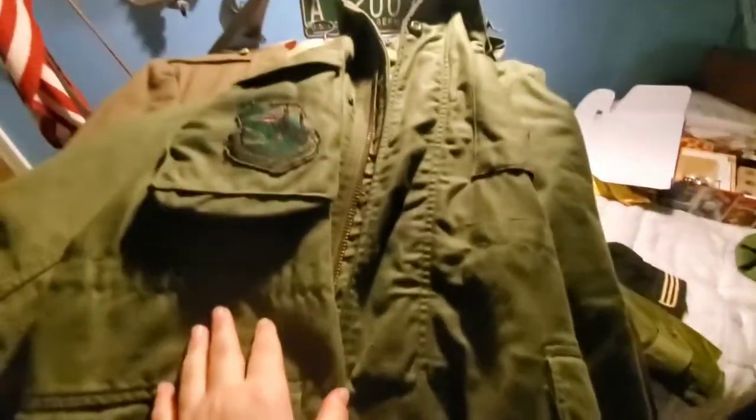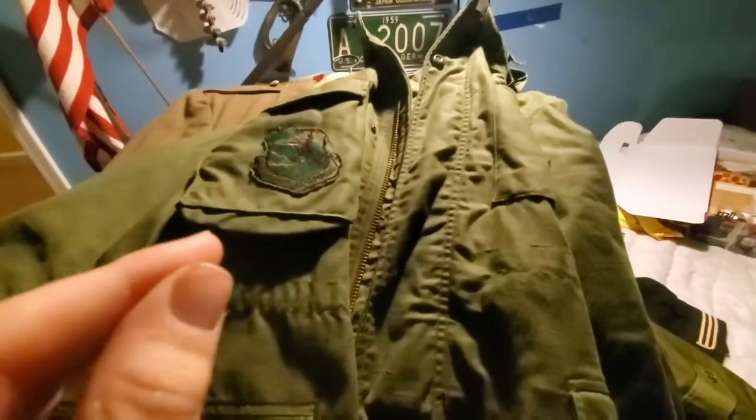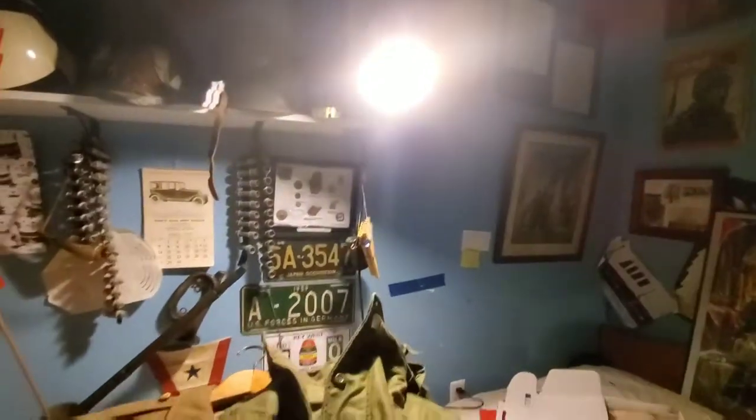Hey guys, welcome back to another video. The camera quality might be a little bad - the light is kind of dying - but I'm going to be going over my military uniform collection. I have a lot, so I'm going to try to get through it as quick as I can, but if I can't it's going to be a longer video. So let's get right into it.